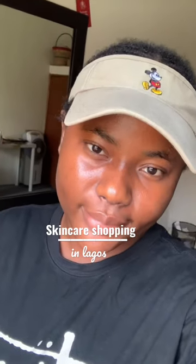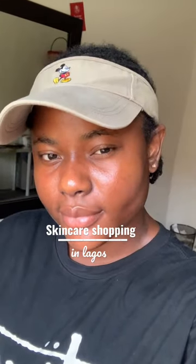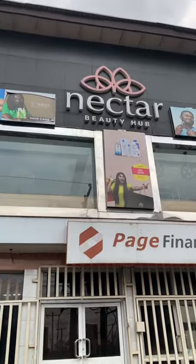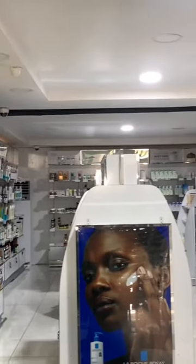Come skincare shopping with me! But first, just look at this blue Korean skincare haul. The name of the store I went to is called Nectar Beauty Hub, it is located at Opay.